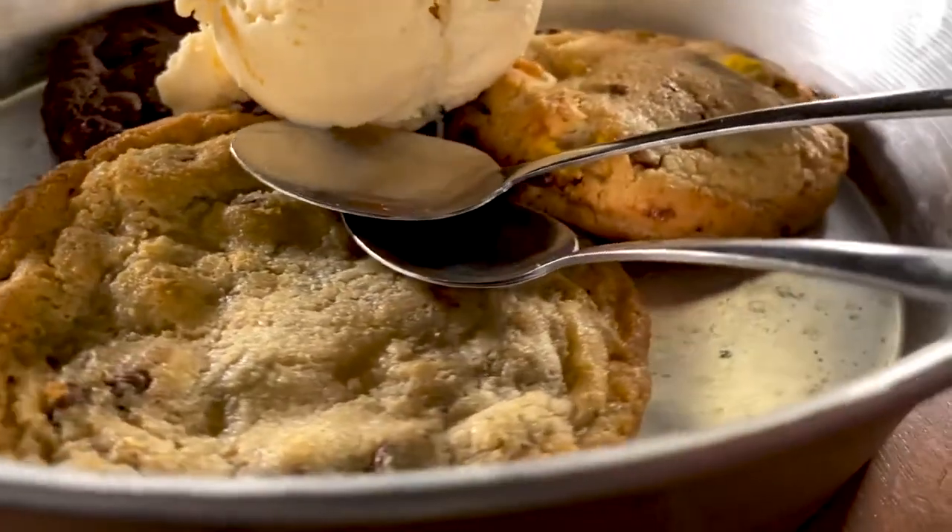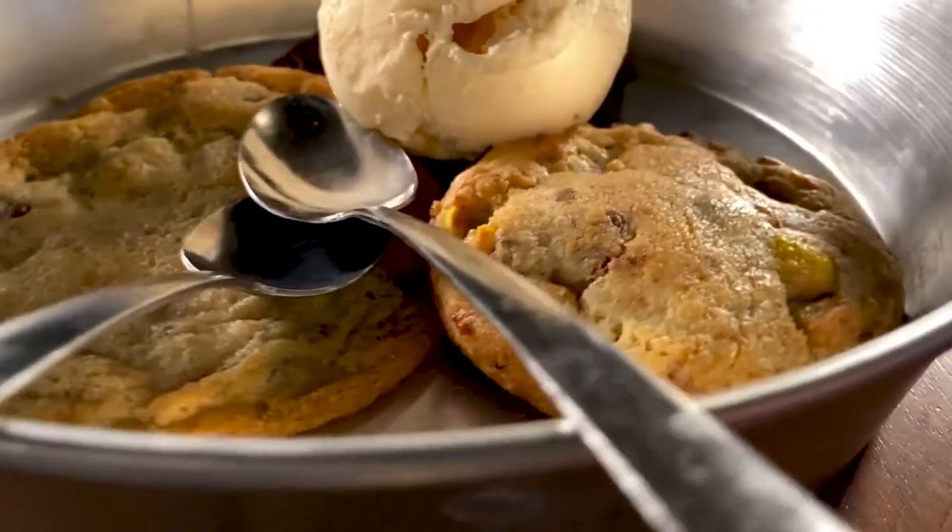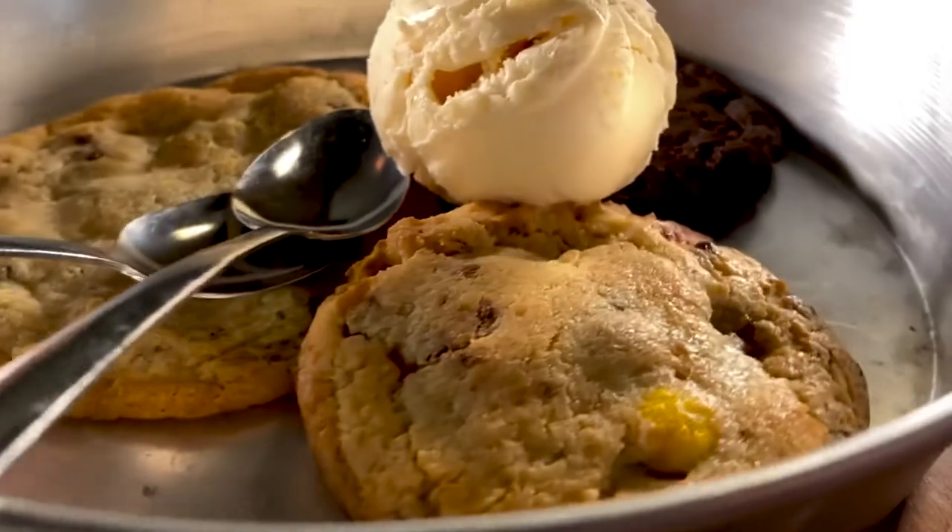What we have here is the cookie trio — triple chocolate chip, chocolate chip cookies, and the M&M cookie. Typically it doesn't come with ice cream, but they hooked us up. We suggest you ask for ice cream because they'll hook you up. This chocolate chip is almost too hot to eat — it's so fresh, right out of the oven.